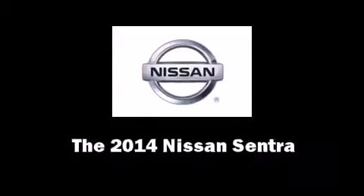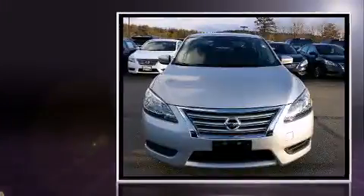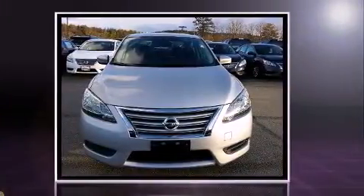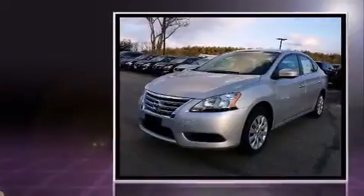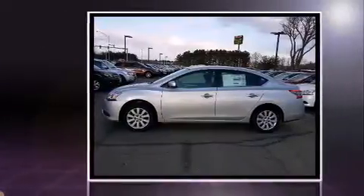Come test drive this 2014 Nissan Sentra. This four-door, five-passenger sedan stands out among competitors in its class. Smooth gear shifts are achieved thanks to the 1.8-liter four-cylinder engine. And for added security, Dynamic Stability Control supplements the drivetrain.